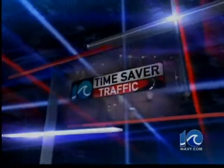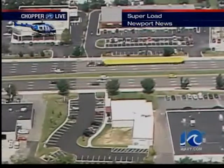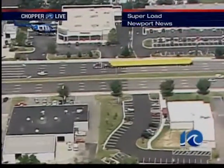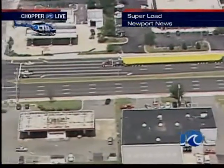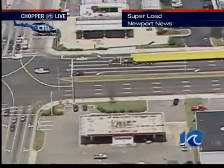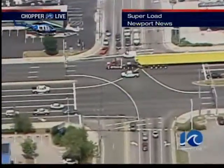Welcome back to Wavy News 10 midday with that 10 time saver traffic alert happening right now. That super load making its way across I-64 affecting your afternoon commute on the peninsula. Now police say it will exit — or it's on Mercury Boulevard right now. Let's go to John Massey in Chopper 10 to find out more about what's happening.